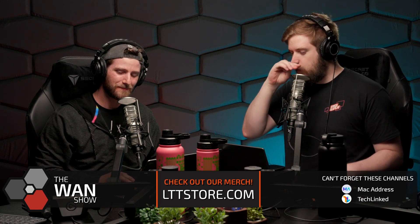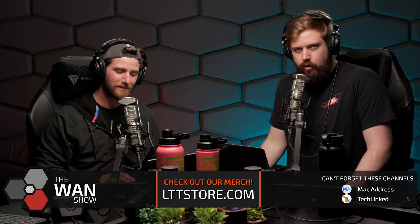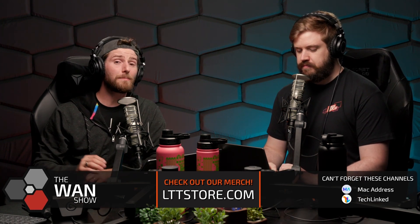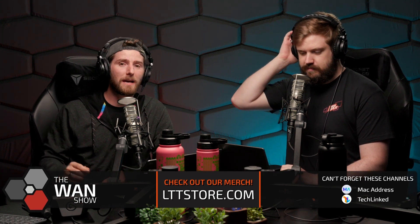Like, how did people even figure that out? You'd say YouTube videos and stuff, but this was, you know, the internet was in a different time. I mean, to be clear, I do have some issues with automatic updates.